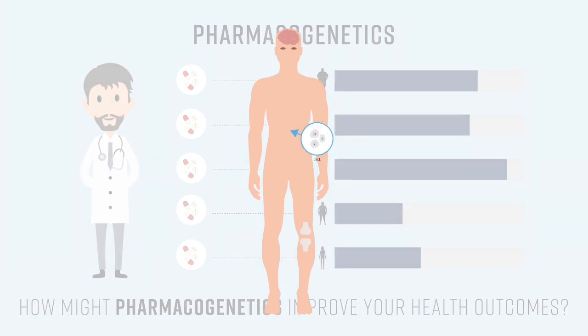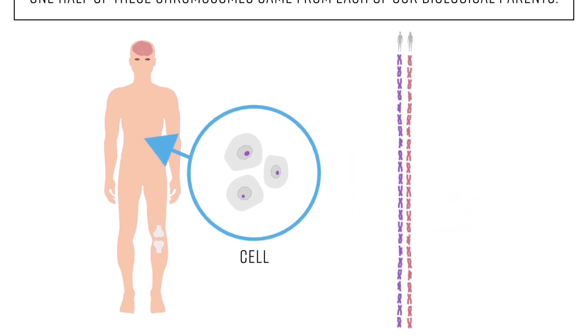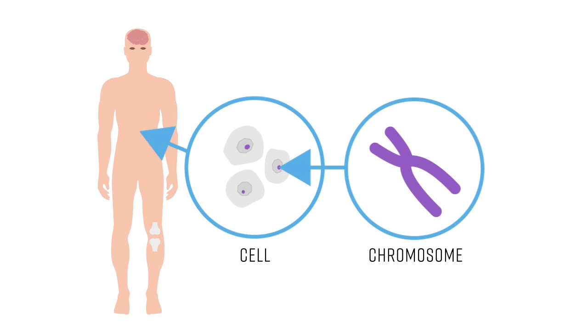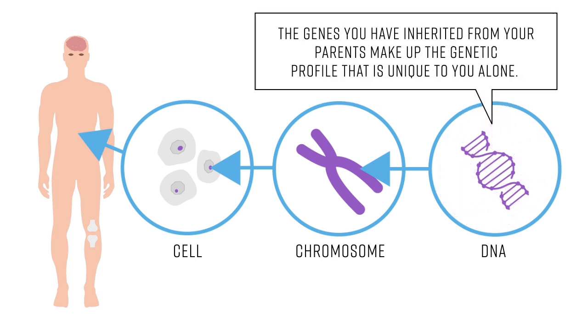The human body is made up of trillions of cells. Each cell normally contains 23 pairs of chromosomes, for a total of 46. One half of these chromosomes come from each of our biological parents. Each chromosome in turn contains hundreds to thousands of genes, which are made up of DNA. That adds up to more than 21,000 genes that we inherit.